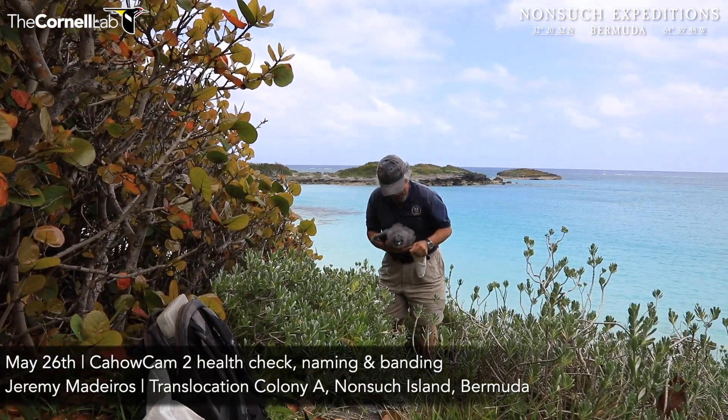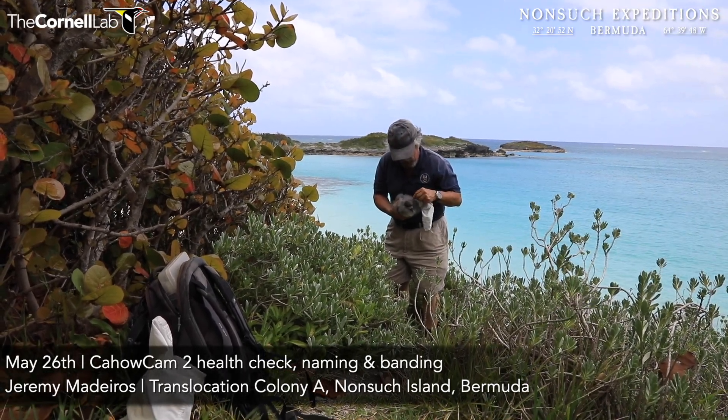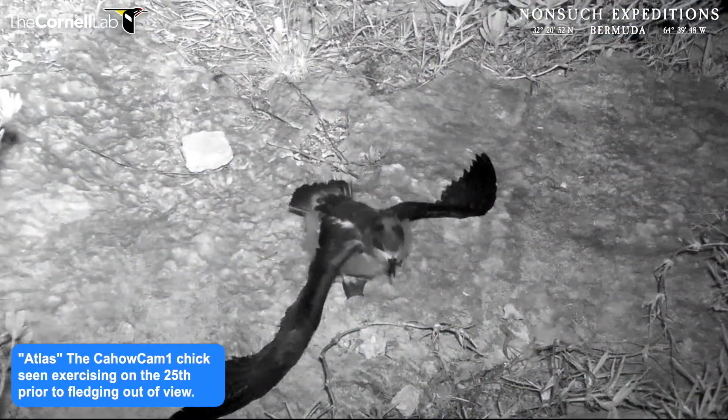Alright, good afternoon everybody. It's Jeremy Medeiros and J.P. Ruja coming to you from Nonsuch Island, Bermuda. We've had quite a bit of activity the last few days and nights.